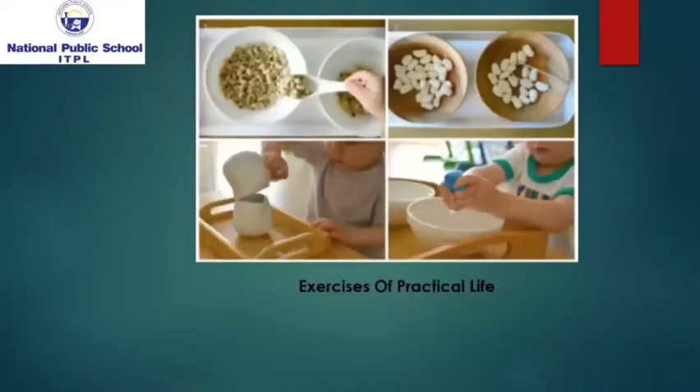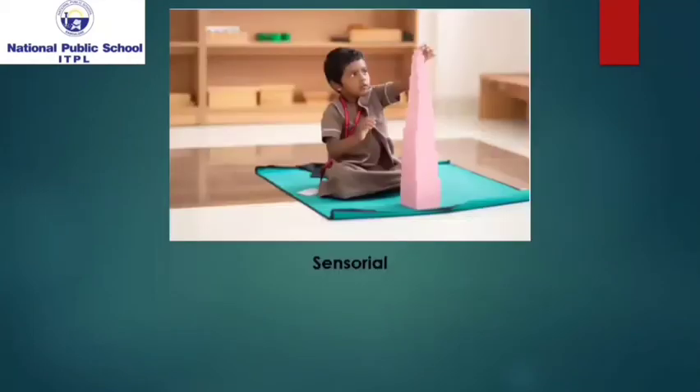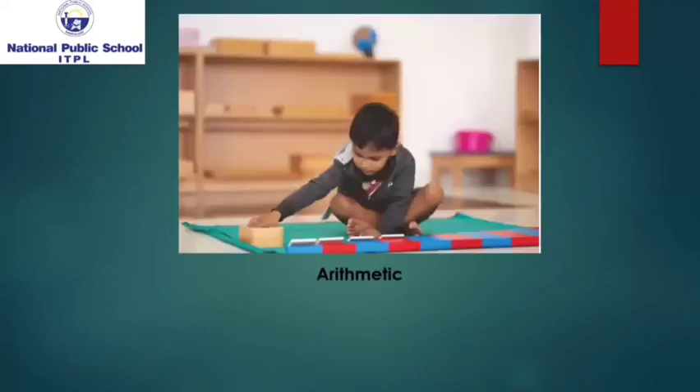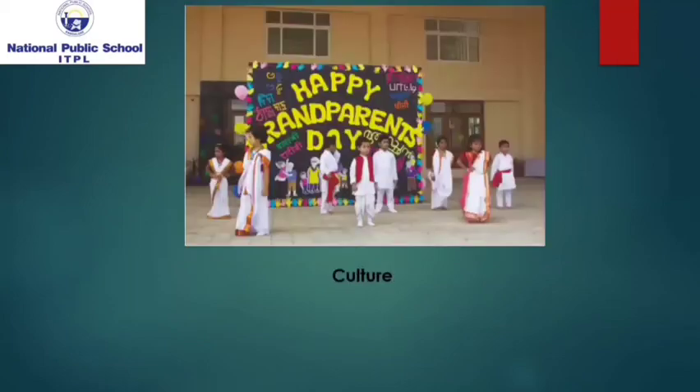The Montessori curriculum encompasses five key learning areas: Life skills, i.e. exercises of practical life; Perception skills, sensorial; Communication skills, language; Analytical and logical skills, arithmetic; and Becoming aware of your surrounding, culture.